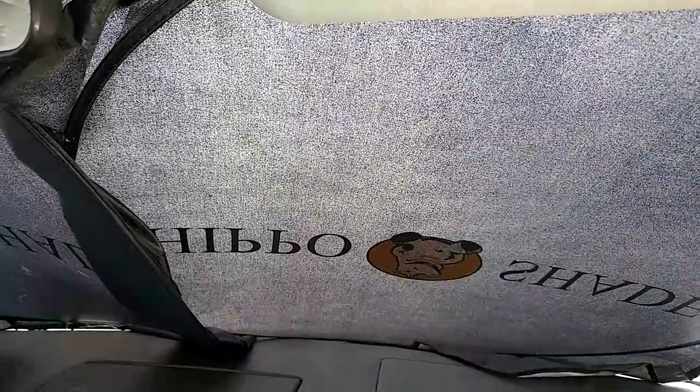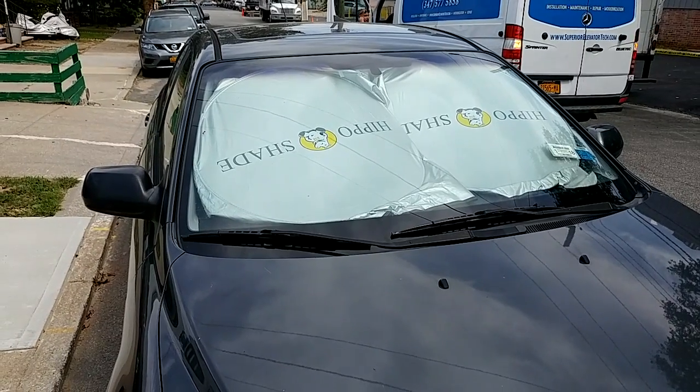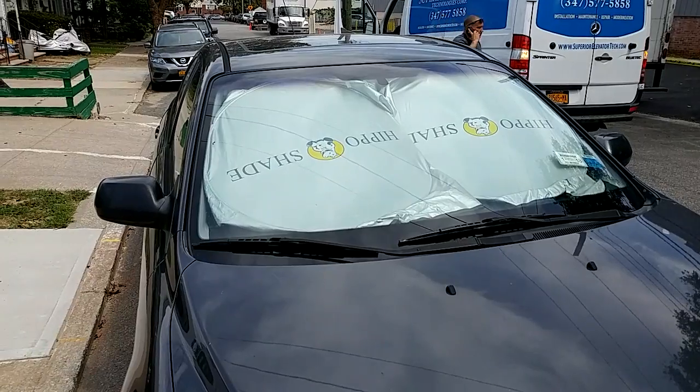Overall I think this is a great product and I highly recommend it. Here's what it looks like from the outside — it does a really good job, it's affordably priced, and I highly recommend it.